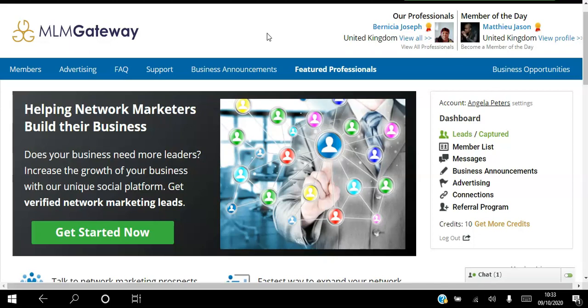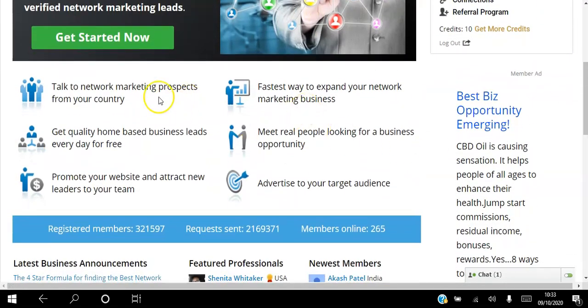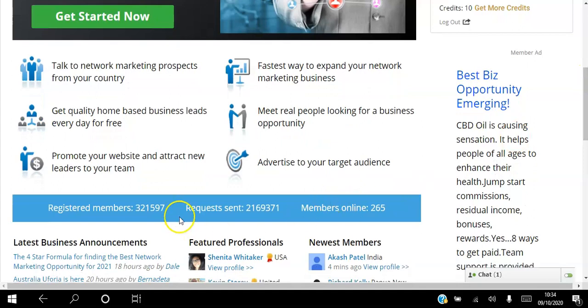Does your home-based business need more leaders? If you're a network marketer looking to build your business online, stick around to the very end of this video because I will be showing you how to talk to network marketing prospects from any country and location, how to get quality home-based business leads every day for free, and how to promote your website and attract new leaders to your team.